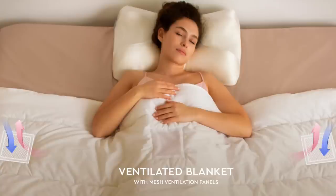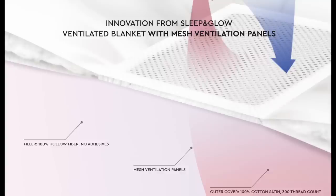The Sleep and Glow people are going to send me a wonderful new ventilated blanket. If you have problems sleeping — and I do, I wake up in the middle of the night a lot of the time just drenched in sweat, I don't know if that's leftover from menopause, I'm 65 years old — Sleep and Glow has just released a ventilated blanket with mesh ventilation panels. The filler is 100% hollow fiber with no adhesives, and the outer cover is 100% cotton satin with a 300 thread count. Let me know in the comments if you'd be interested in a video about that.